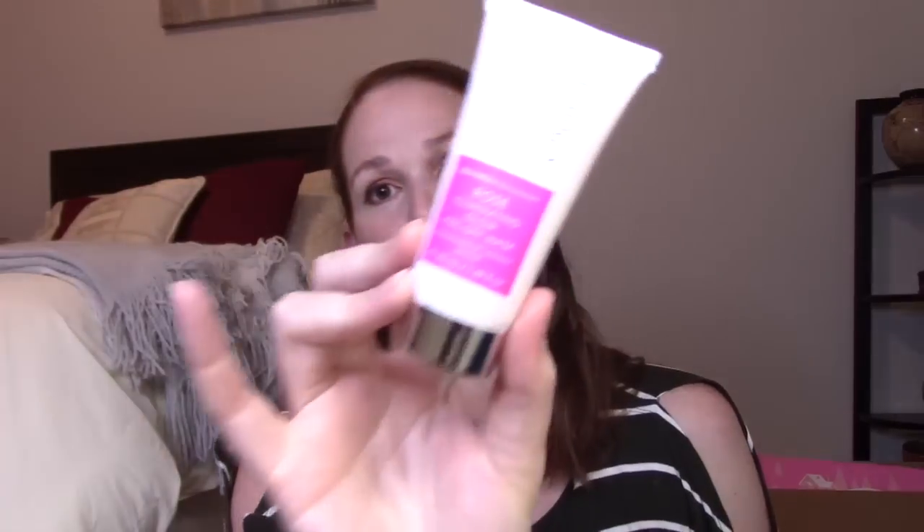First product in Tribe Beauty Box is the Skin Chemist London Rose Illuminating Glow Peel Off Mask — a UK company. Expires May 2021 so there's time to use it. It's $43 US, a skin-rejuvenating peel-off face mask that exfoliates dead skin cells with hibiscus berry and peony flower extracts to help illuminate and even skin tone. That right there covers the cost of the box.